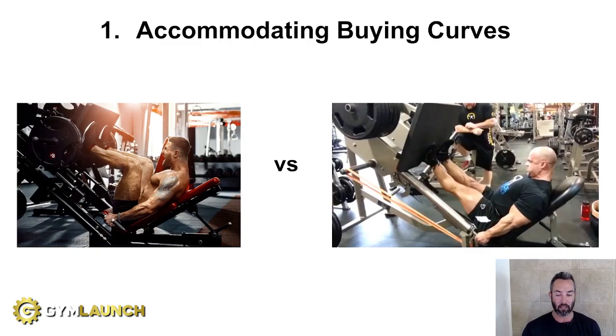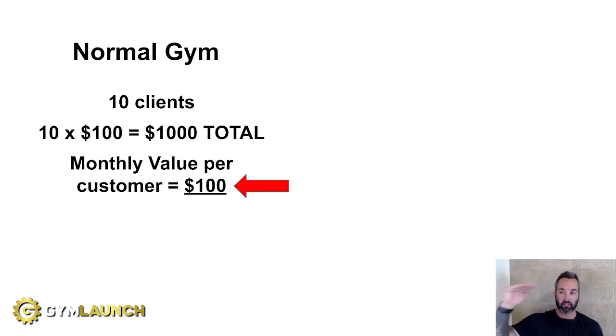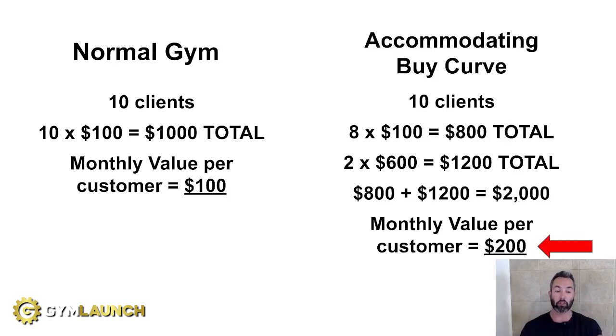We see customers spending the same way — we need to create an accommodating buying curve. This encourages customers who are willing and able to spend more to do so, while also allowing the 'weaker' customers to spend up to their limits. For example: you have 10 clients each paying $100 a month — you're making $1,000 total, $100 monthly value per customer. What if you sold two of those stronger customers into semi-private training at $600 each per month? Now you've got eight clients at $100 each ($800) and two at $600 each ($1,200) — $2,000 per month total and $200 monthly value per customer. You've literally doubled monthly value per customer just by selling two people into a program they already want.